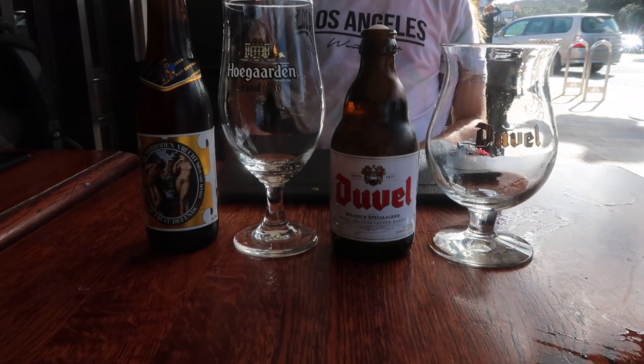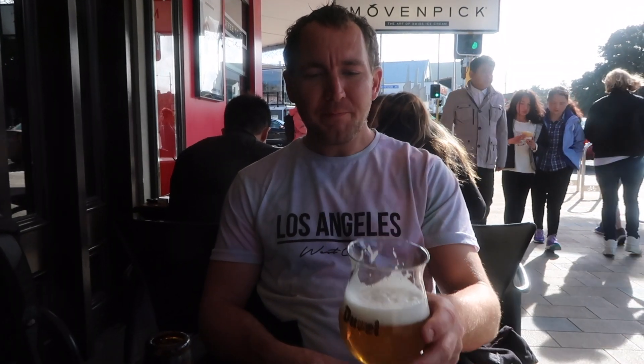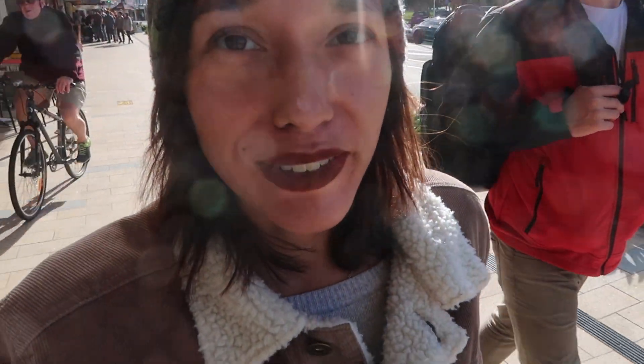I decided to get the Forbidden Fruit bottle and Kurt of course got a Duvel. It was expensive at the Belgian Beer Cafe, but Kurt really wanted Belgian beer again. The cheapest pint on the menu was Stella for eight dollars, but if you're going to have Belgian beer you're not going to drink Stella. Most of the good Belgian beers were around $16.50 for a 330ml bottle, so if you're on a budget I don't suggest coming here. Now we're just going to walk along the path and see what else there is, then head back to our apartment.